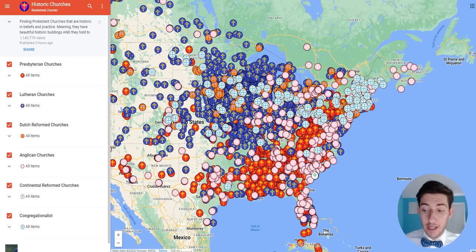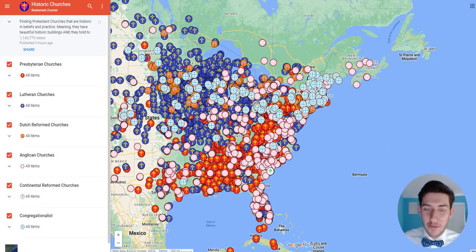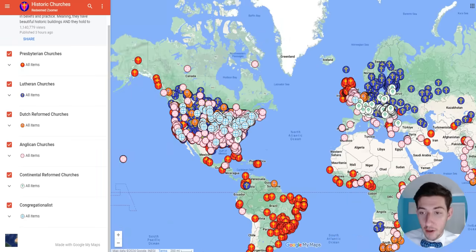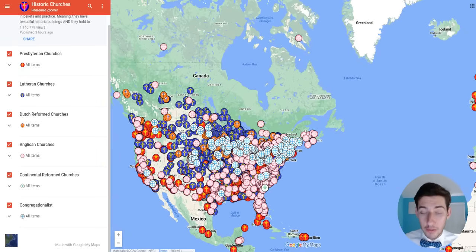A lot of churches classified as Protestant these days are not actually from the Protestant Reformation. Baptists, Pentecostals, and non-denominationals get classified as Protestant, but they're not actually from the Protestant Reformation. The churches that are from the Protestant Reformation are Reformed, Lutheran, and Anglican — and that's what the churches on this map are. They are classical Protestant churches that come from the Magisterial Protestant Reformation.